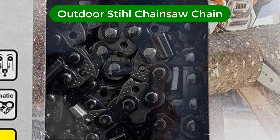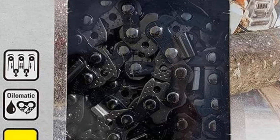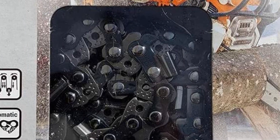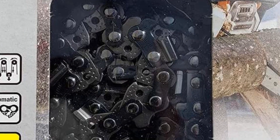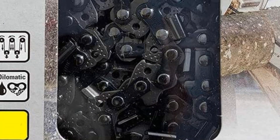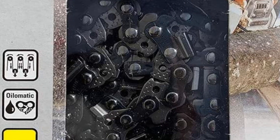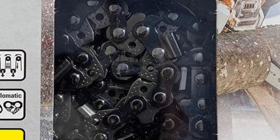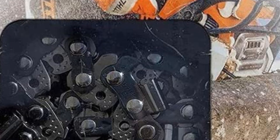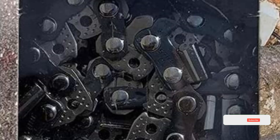Number 2. Our second best pick is the Outdoor Steel Chainsaw Chain. Steel is one of the world's leading chainsaw brands with experience almost close to a century in manufacturing chainsaws. The brand uses innovative ideas along with meticulous craftsmanship to develop durable outdoor power equipment that lasts for a lifetime. As this chain comes with a length of 18 inches, it is compatible with most heavy-duty saws used for large cutting tasks. When it comes to cutting performance, this chain is more aggressive than the chains that come along with your saws.